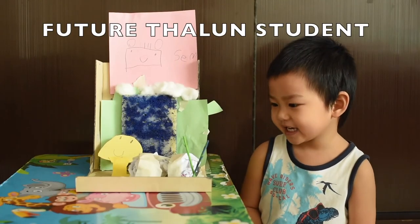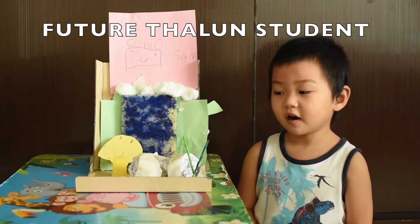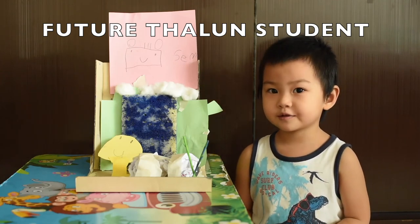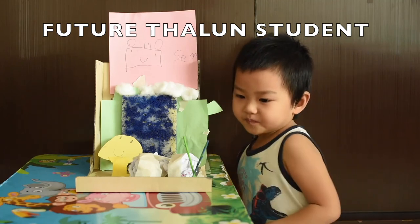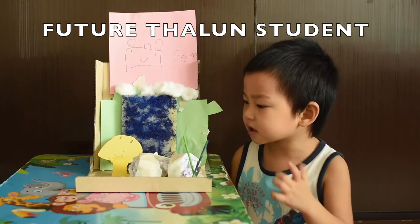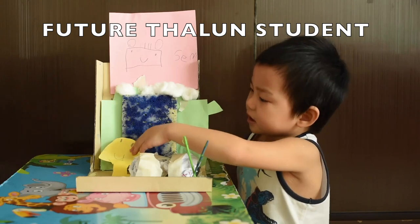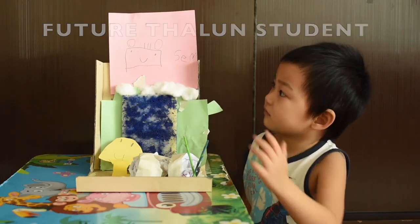Hello. My name is Eki. This is my diorama project. This is the bamboo, and these are the mountains, and these are the rocks. I just poked it in and put the giraffe and the waterfall and then the clouds.